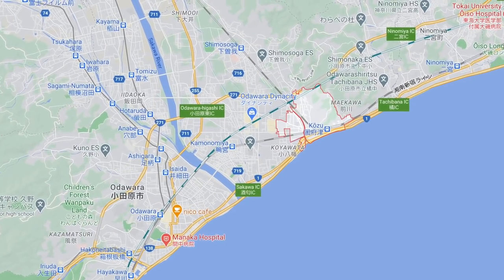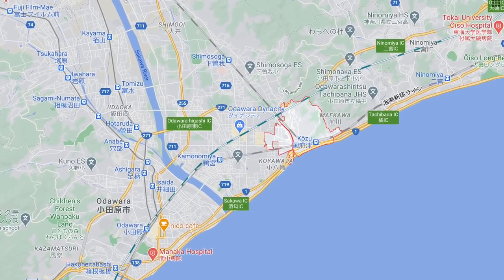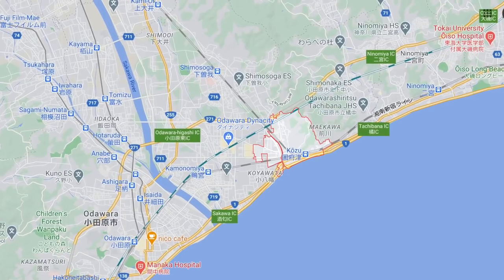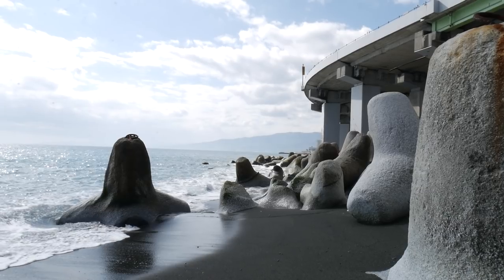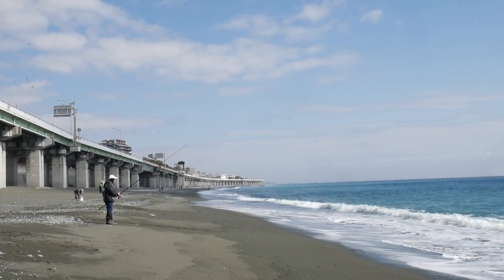In the morning I decided to check out Kozu, which is only a few train stops away from Odawara station. Kozu is a coastal town and I felt a very relaxed atmosphere as soon as I stepped out of the station.